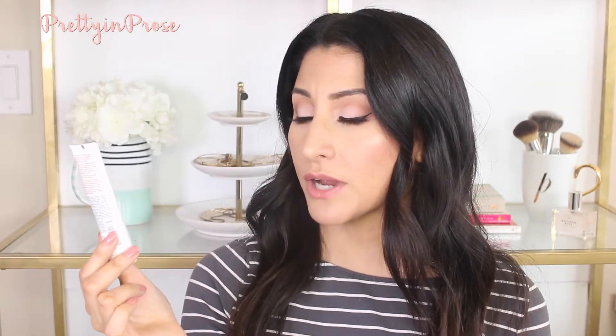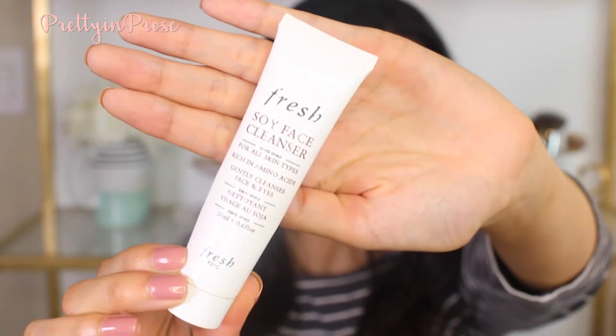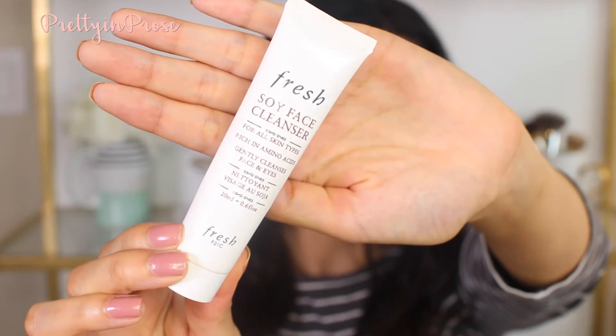I'm going to start off with skincare. The first skincare product is this little mini cleanser by Fresh — their Soy Face Cleanser, for all skin types, rich in amino acids. I'm not necessarily the biggest fan because of the scent; it's a very potent rose scent and can get a little nauseating. But for travel I love it because it's super gentle, doesn't make my skin feel tight or dry, and doesn't break me out.